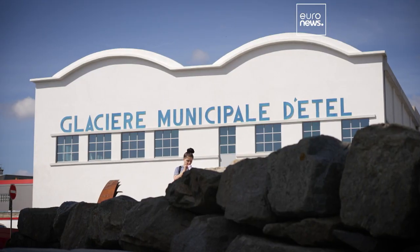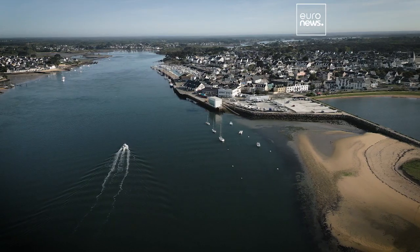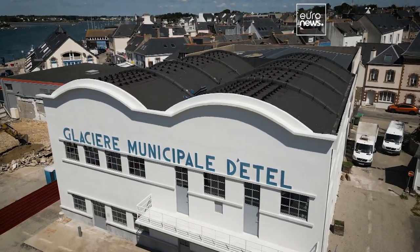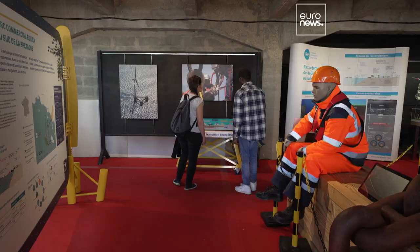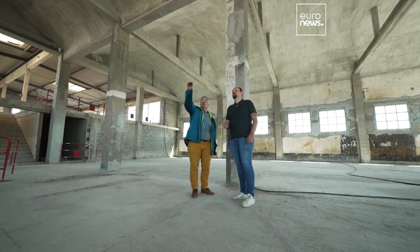La Glacier d'Ethel is one of the most iconic buildings in Brittany. With the roof constructed in the shape of waves, it produced 60 tons of ice per day for the local port in the 1950s. And its restoration proved quite a challenge.